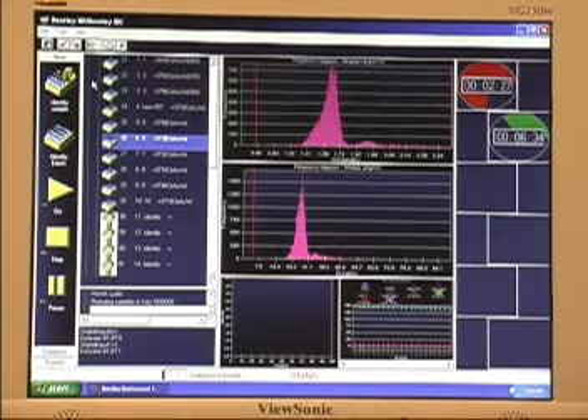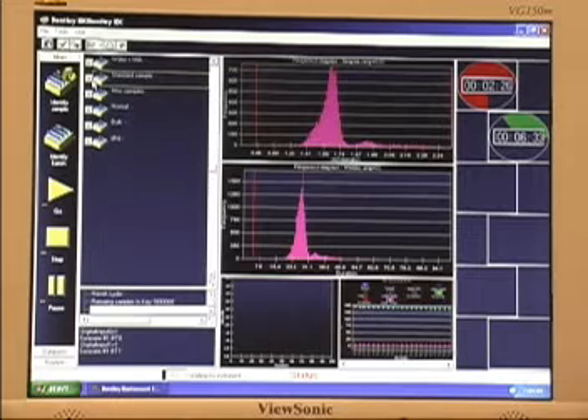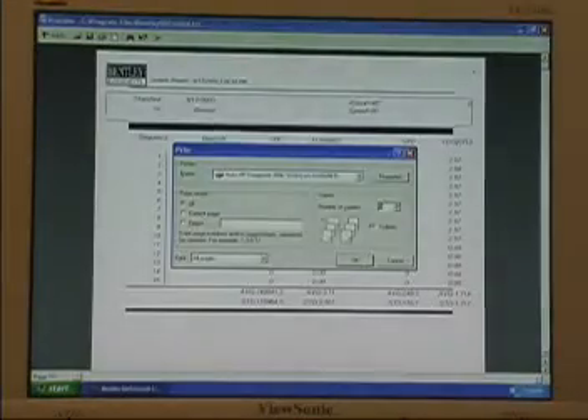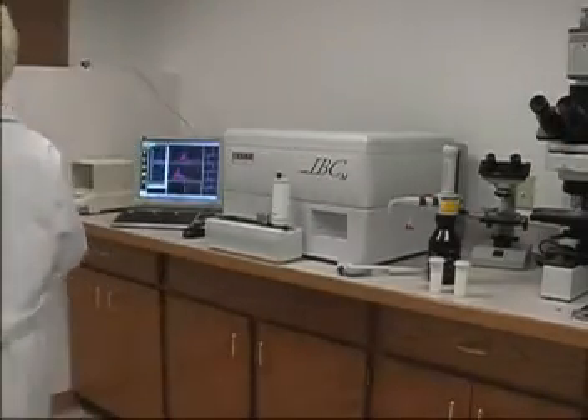By utilizing the Windows platform, a number of efficient and flexible reporting and output tools are available to the operator. The program completes the analysis by presenting a custom report tailored to meet your specific needs.